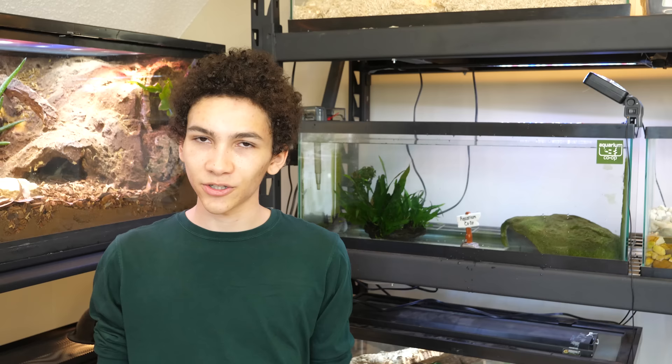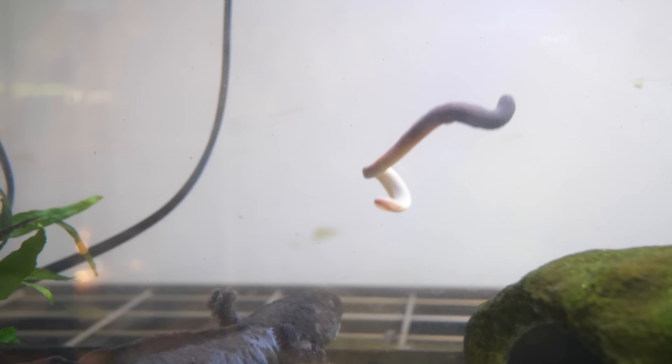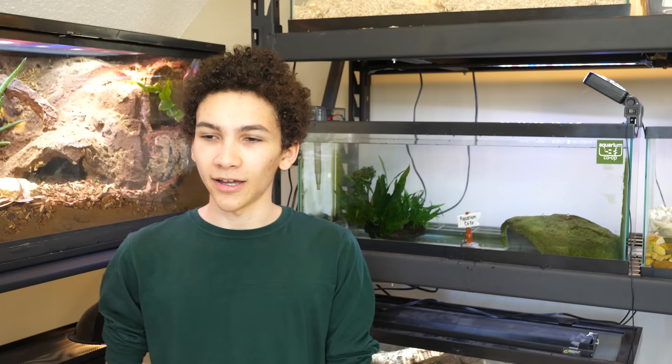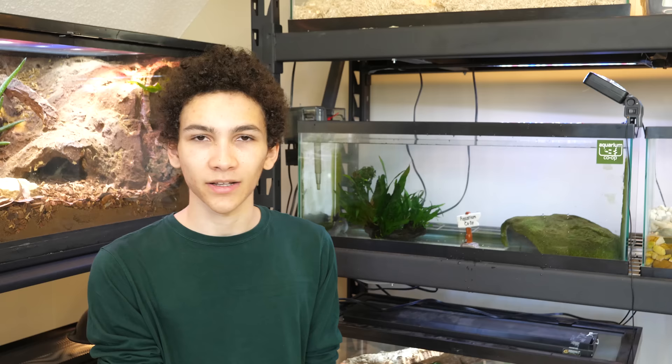Her diet has been super easy. She eats about four full nightcrawlers a week — I used to cut them up but she just eats them whole. I stopped cutting them because they'd get bloody and dirty the water. I was a bit concerned she might be uncomfortable, but she just scarfs them down with no problem. Three to four nightcrawlers a week has kept her in perfect health, even though most sources say to feed daily. As a baby she was eating about half a nightcrawler every other day.